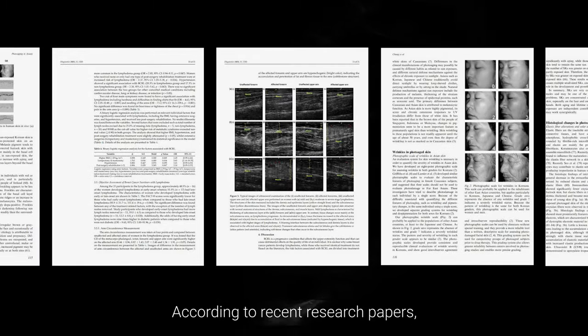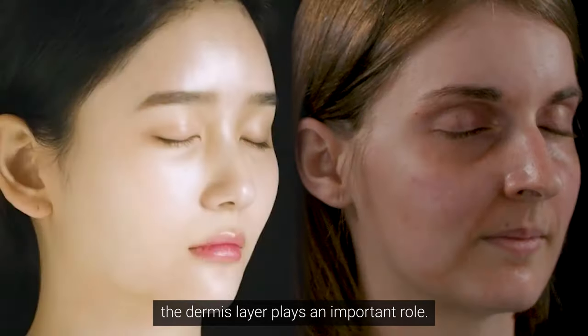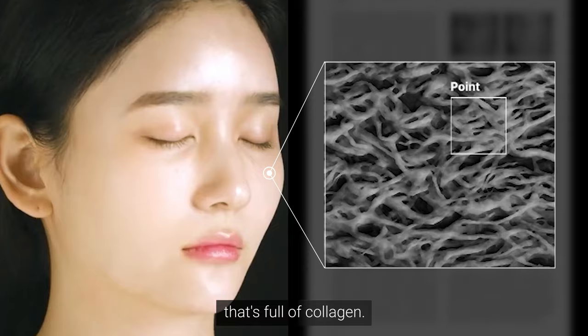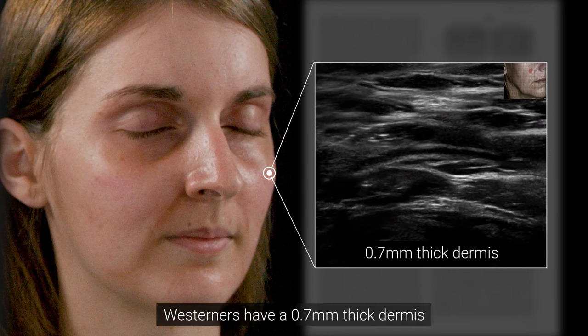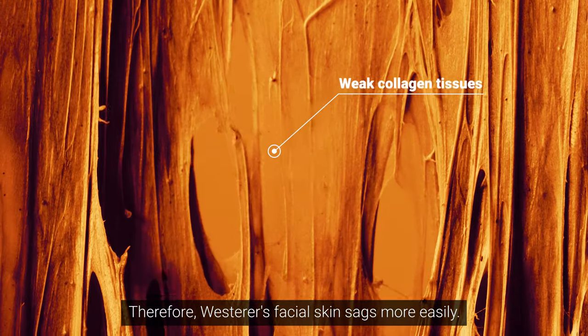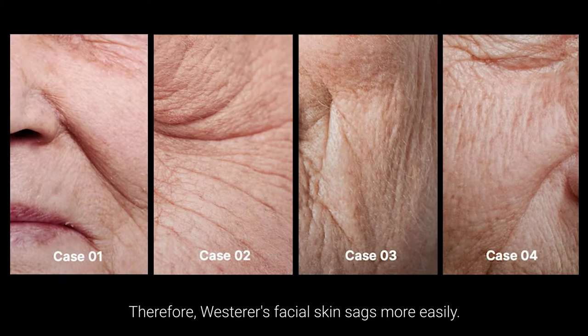According to recent research papers, the dermis plays an important role. While Koreans have a two millimeter thick dermis that's full of collagen, Westerners have a 0.7 millimeter thick dermis that lacks collagen. Therefore, Westerners' facial skin sags more easily.